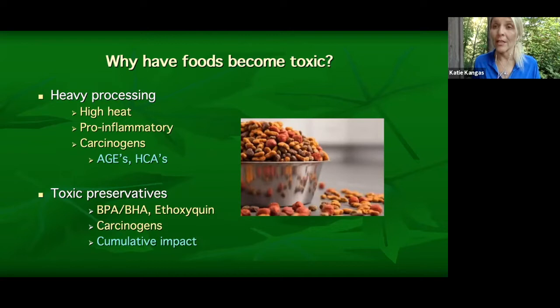On top of the heavy heating, toxic preservatives are added to these foods so they can sit in a bag for 18 months before the best-by date. Common additives include BPA, BHA, and ethoxyquin. Ethoxyquin is added specifically into fish-based meals for pets as a preservative. Over time, we know all of these are cumulative in their accumulation in the body, and the pet becomes more toxic over time. Even small measurable amounts per meal add up to a big deal.